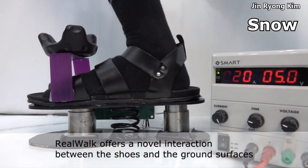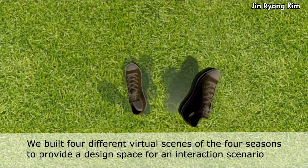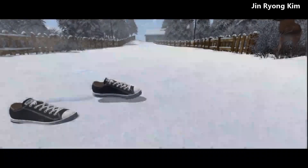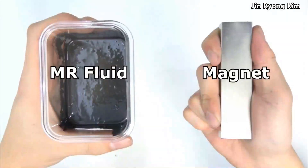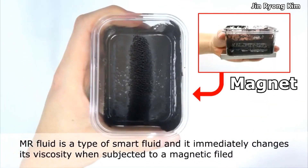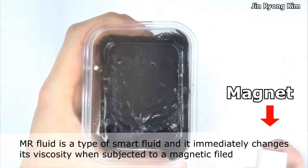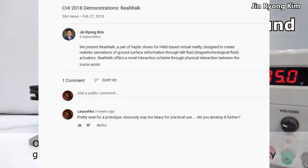The second thing I saw which I thought was pretty cool were these shoes. They work with an MR fluid — a fluid which changes its viscosity when subjected to a magnetic field. Obviously this is not a marketable design, and when I asked the guy if he means to take it to the next level, there was unfortunately no answer.